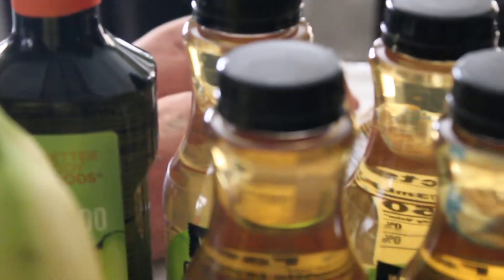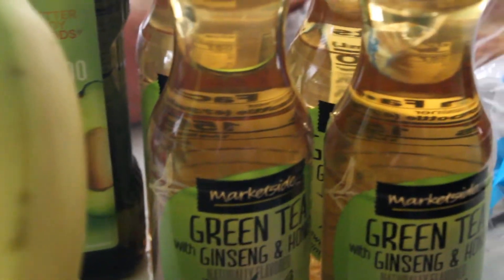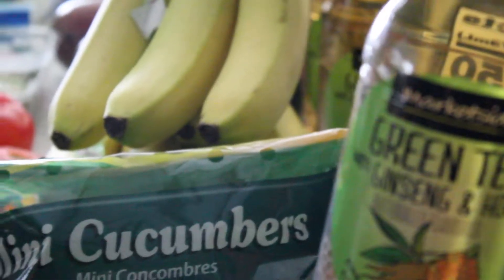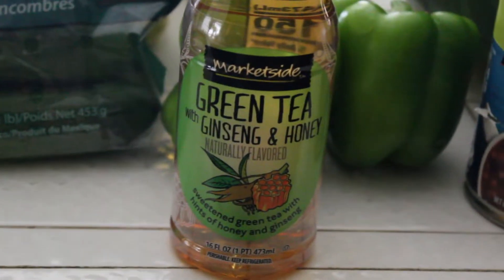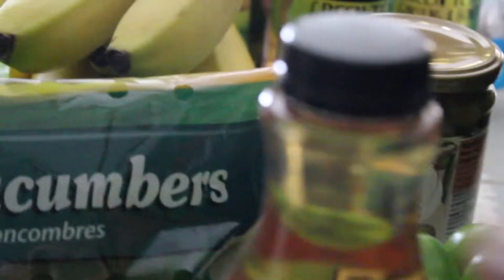And next, green teas in the house. This tea is good, you guys. I don't know if you've ever heard of it or tasted it, but it's pretty good — green tea with ginseng and honey. It tastes really good. So I have four of those.